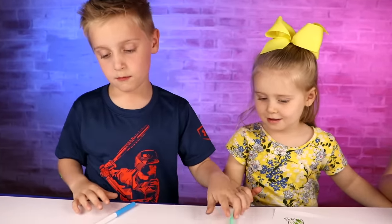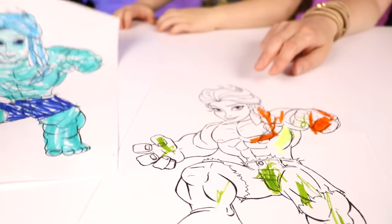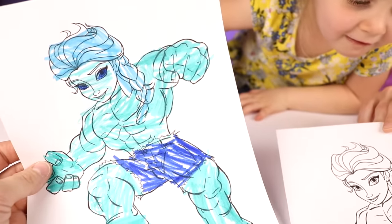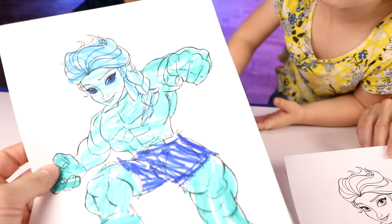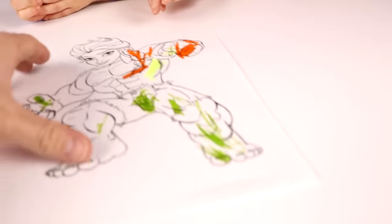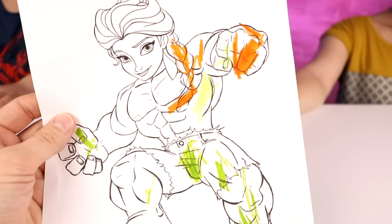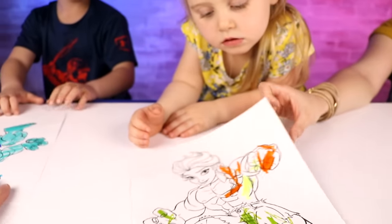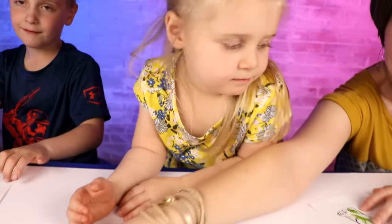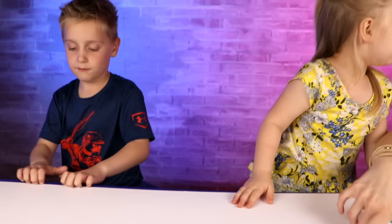All right, everybody submit your artwork for review! Here are your choices for round three: we've got blue Hulk — he's like blue raspberry Hulk — and we've got pretty green random Hulk. Everybody comment below who you think won round three!